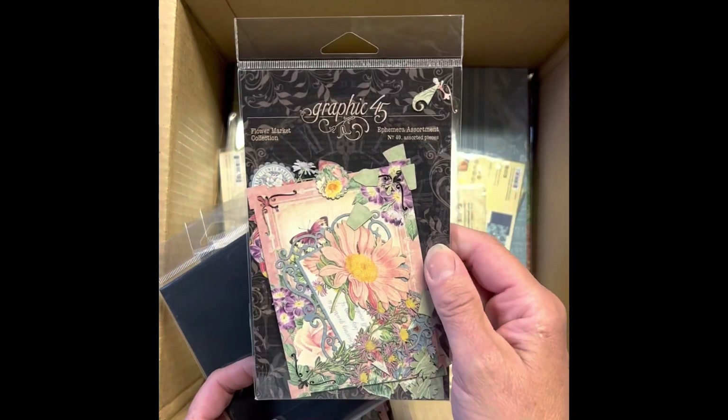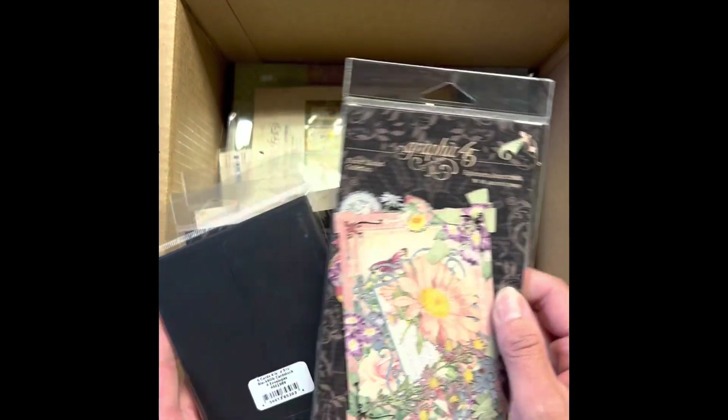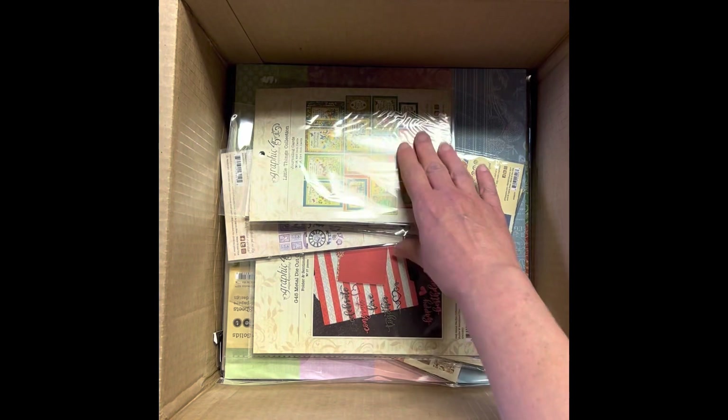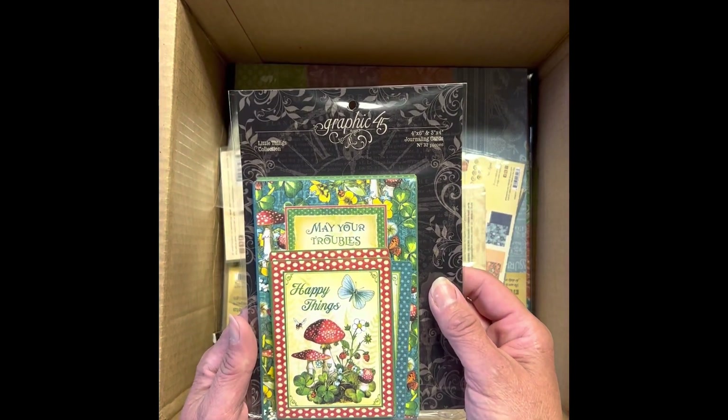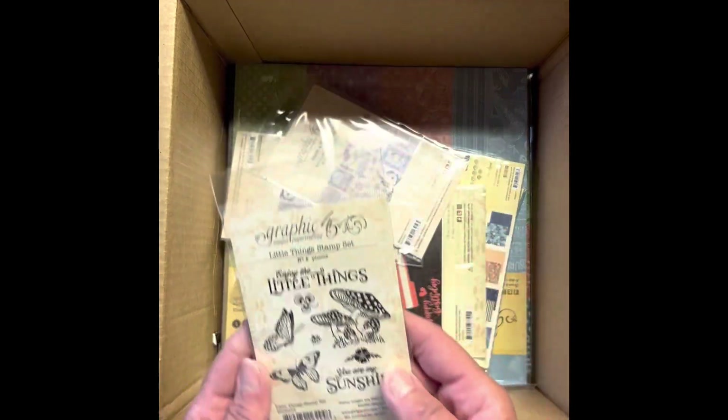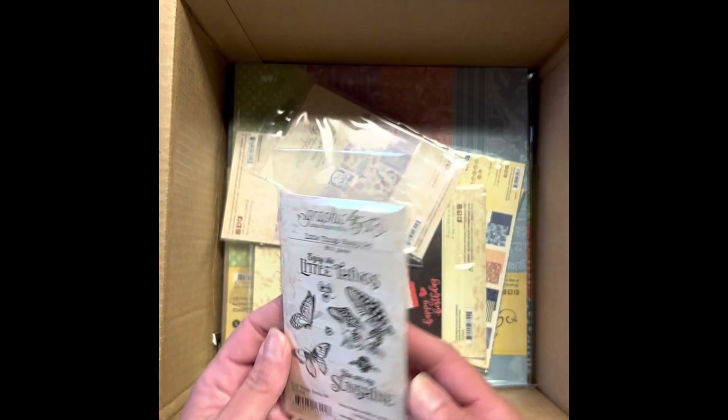Another ephemera assortment from Flower Market. The journaling cards. Little things stamp set.